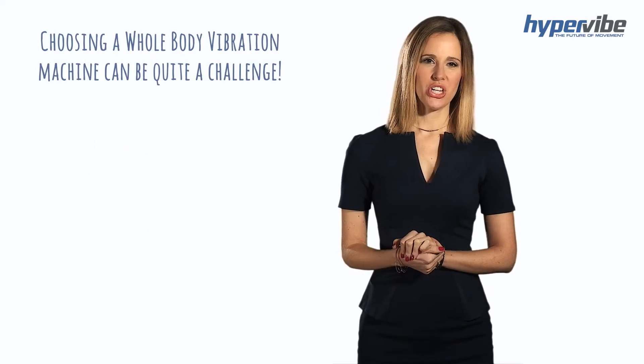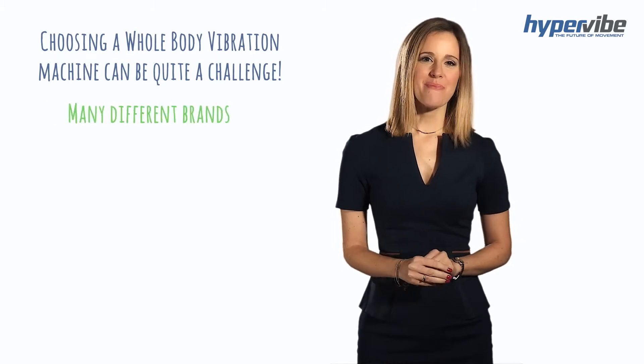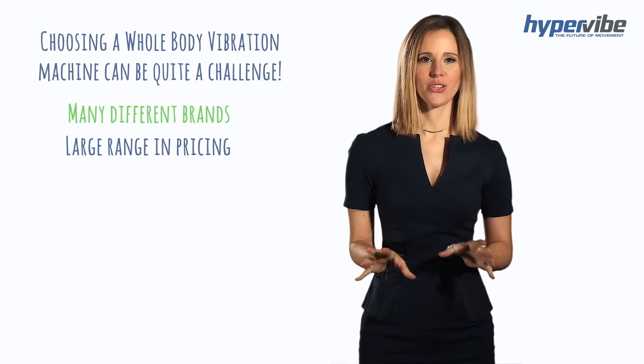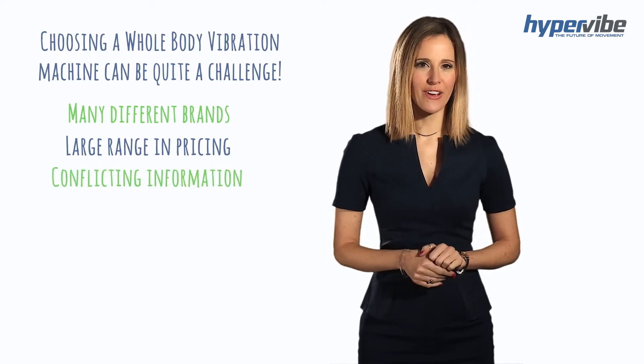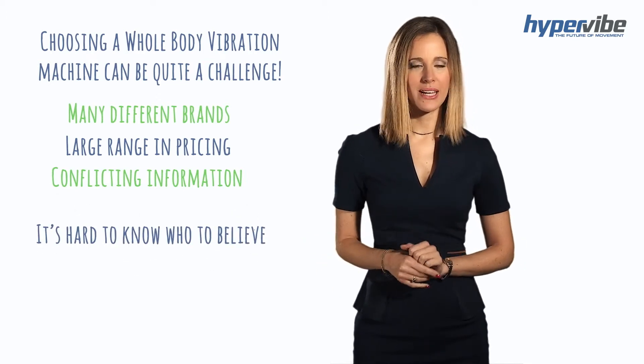Choosing a whole body vibration machine can be quite a challenge. There are many different brands available, a large range in pricing, and so much conflicting information on manufacturers' websites about what features are most important — it's hard to know who to believe.